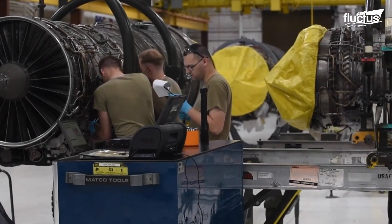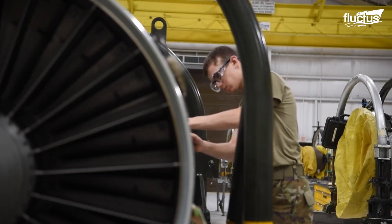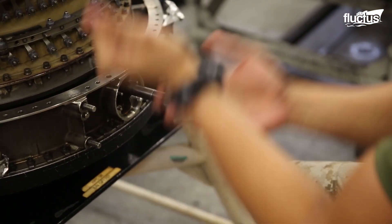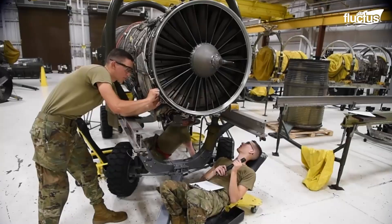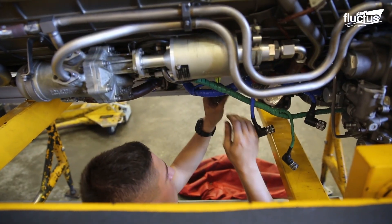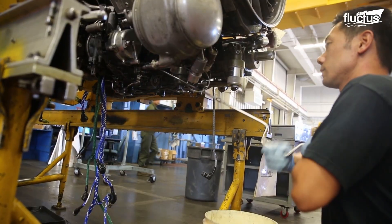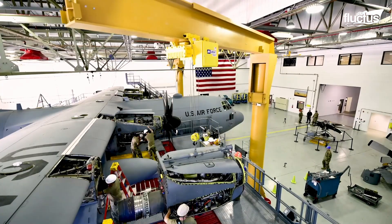Each component is then cleaned, inspected, and tested to determine if it can be reinserted back into the engine or if it needs to be repaired. In some cases, parts will need to be completely replaced or refabricated from scratch. The next step is reassembly, with new parts being installed as needed. A careful, detailed engine test helps ensure the engine is working properly before it is reinstalled into the aircraft.